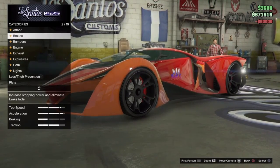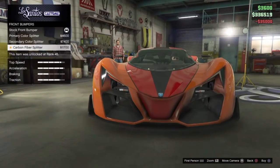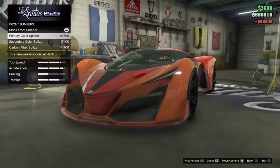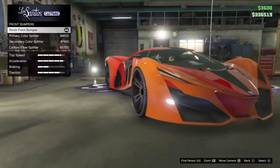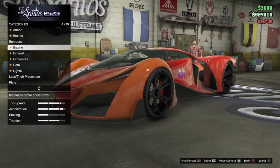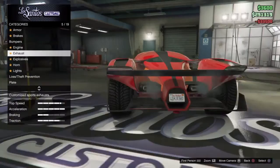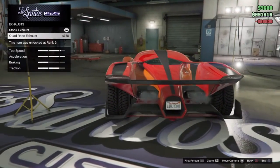You already know we're going to put the armor to max, the brakes — let's see how this looks. Got to go with that carbon. Engine to the max, yo. Oh, that exhaust.